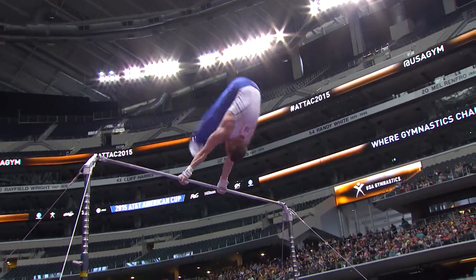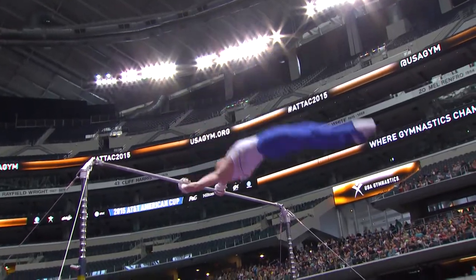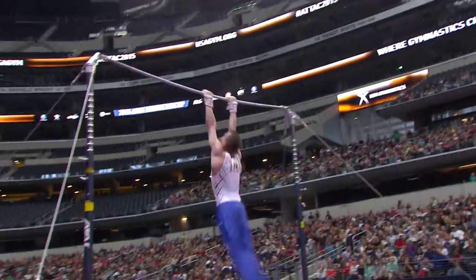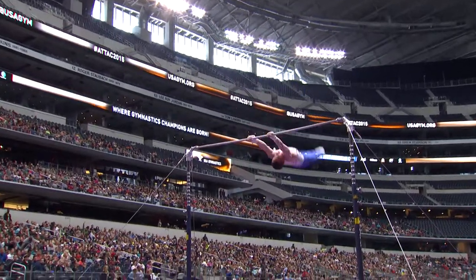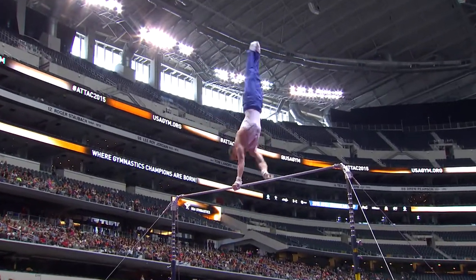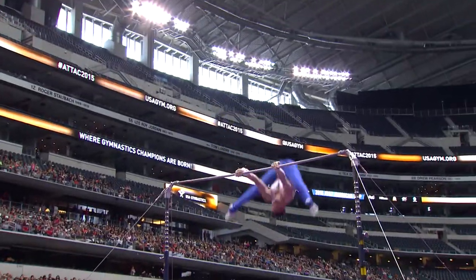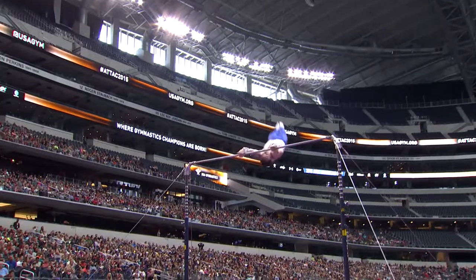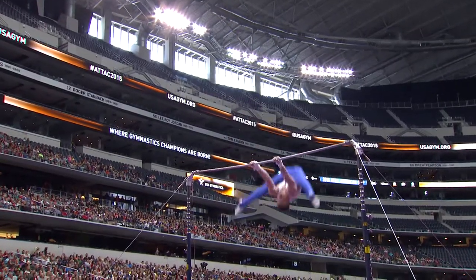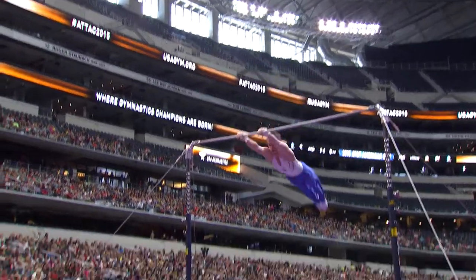He doesn't do those same high-flying releases that we saw from Sam. You can see everything just lands right in the handstand, exactly where it's supposed to be. A little bit low on that one, but this is the best routine I've ever seen Oleg do on high bar.